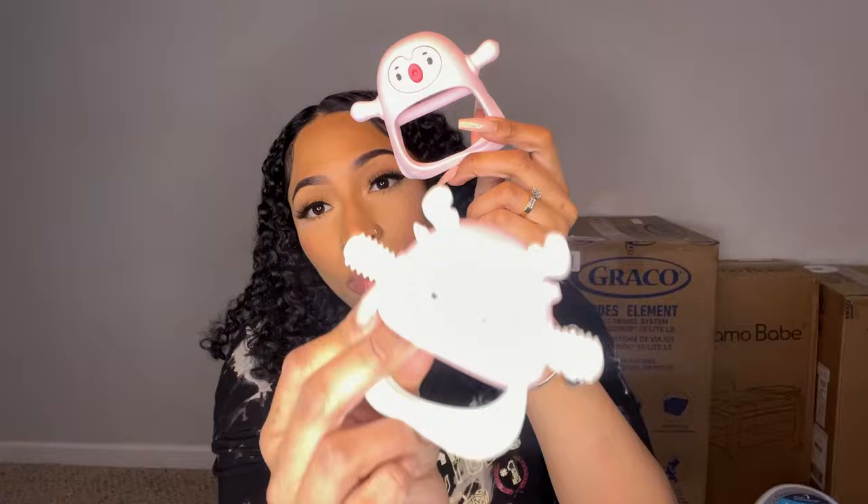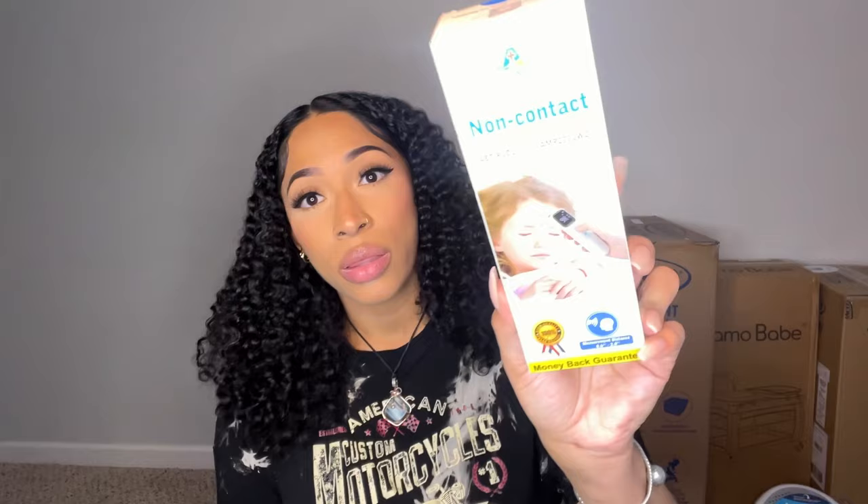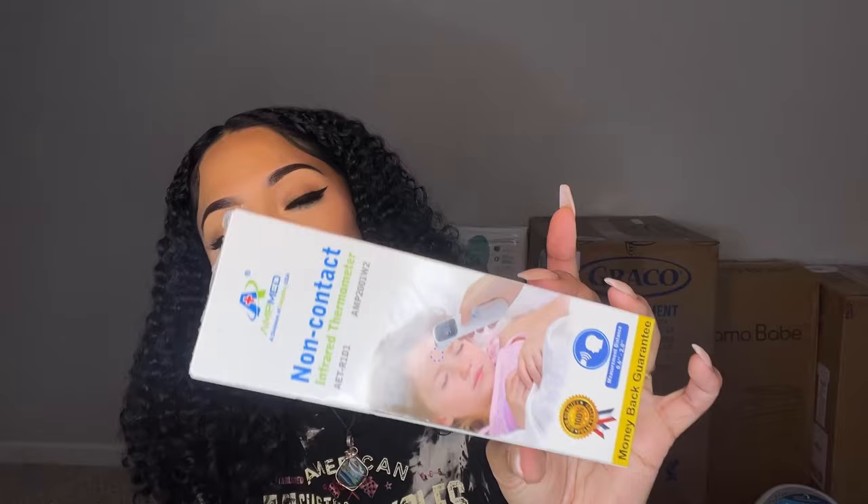These are teething toys — teething penguins. I've seen a lot of good reviews on these, and I watched a video where someone said they and their baby really loved them. The baby puts their little hand through there and gnaws on the teething area. It's a pack of two, and this one has extra little ridges on it — like a nice massage for when the baby's teething and in pain.